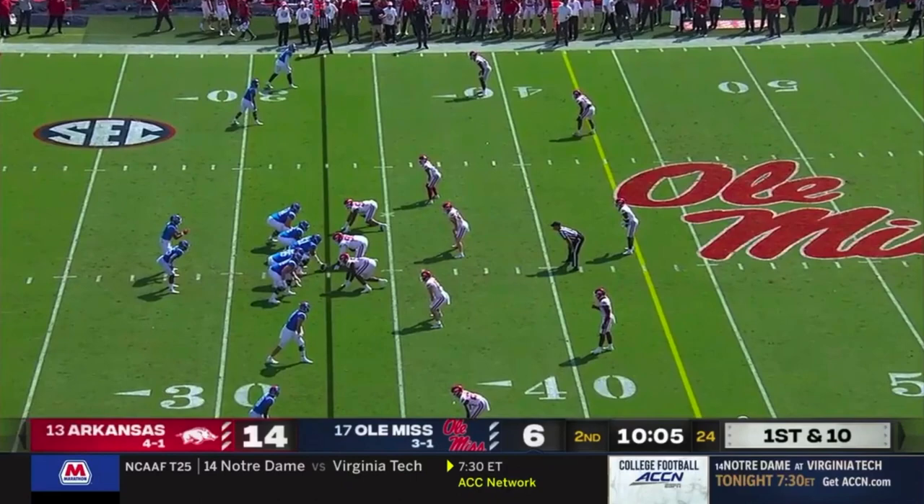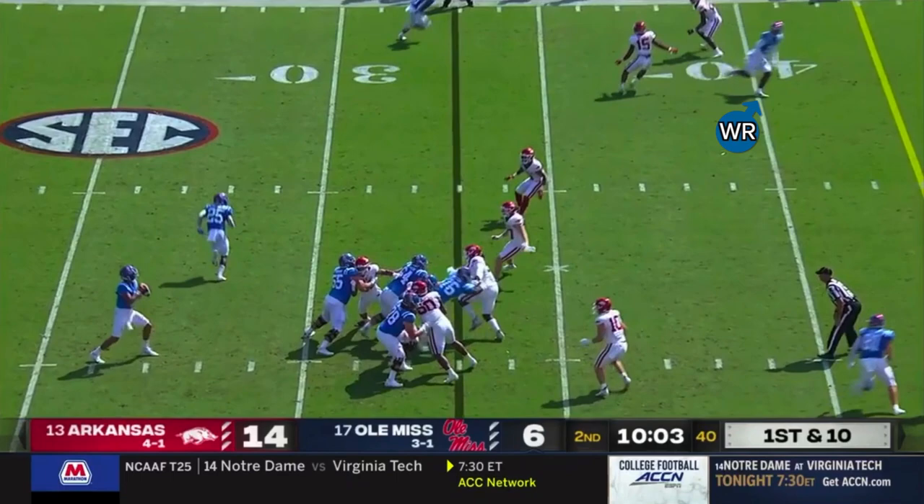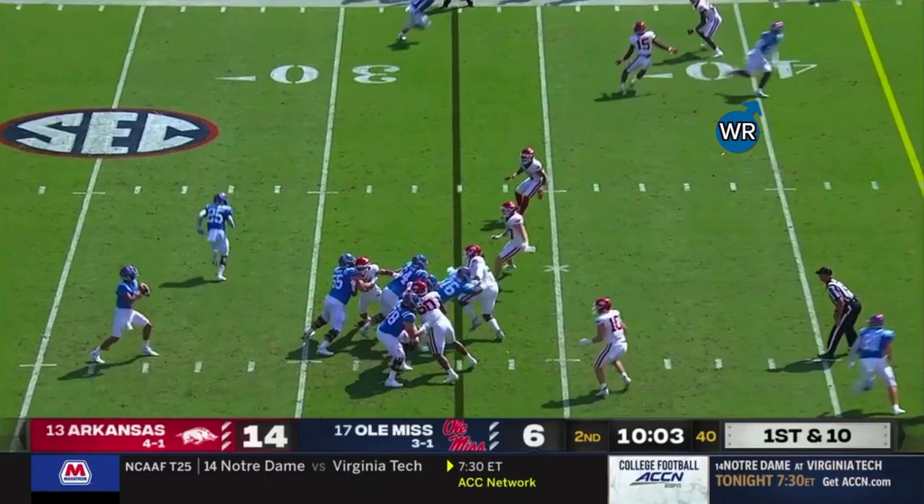In general, Arkansas's secondary just wasn't disciplined enough to play without safety help behind them, and Ole Miss was more than happy to exploit this weakness with a couple of huge misdirection plays. On this one, we're going to see a fake bubble screen by the slot receiver to the left side of the formation. After the snap, he releases out toward the sidelines while the outside receiver fakes a crack block on the safety lined up over him. Both of Arkansas's defensive backs read this action and aggressively jump the screen — but that outside receiver isn't actually blocking. After faking his block, he releases straight downfield, neither defensive back recognizes this, and he's able to get down the sidelines for a 67-yard touchdown.